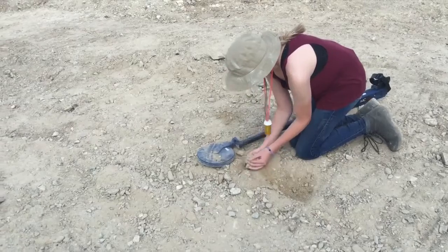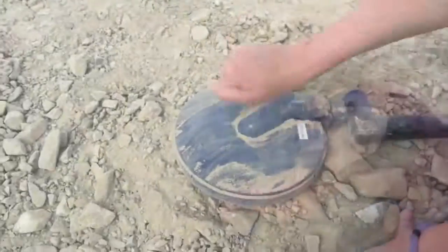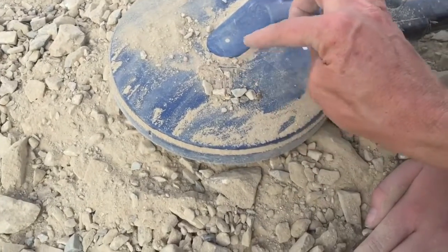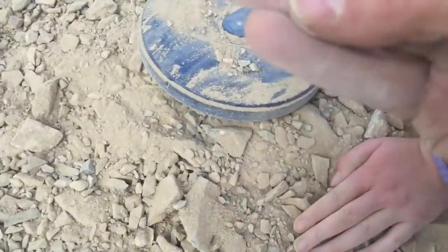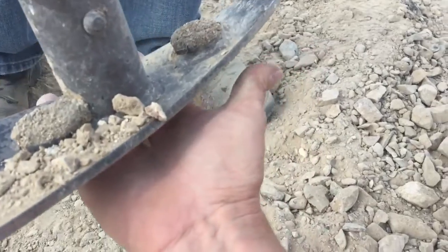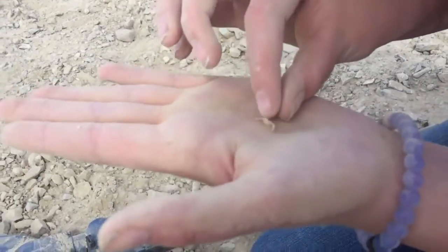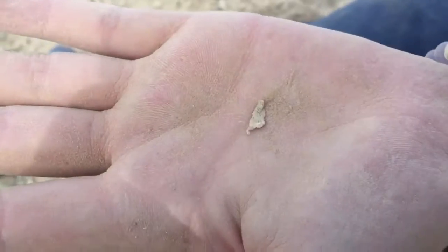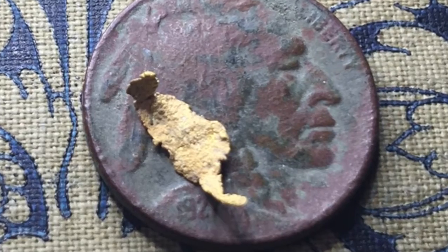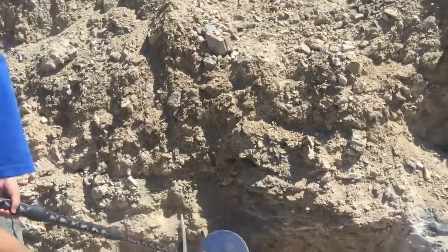We're running the SDC right now and Hannah has got herself a target. Whoa, what is that? Is it gold? Let's see if it gets picked up by the magnet — nope, that's a nugget. It's been flattened, crushed between two rocks or something. That's cool. So it's in the wall there — I'm gonna pick this out.